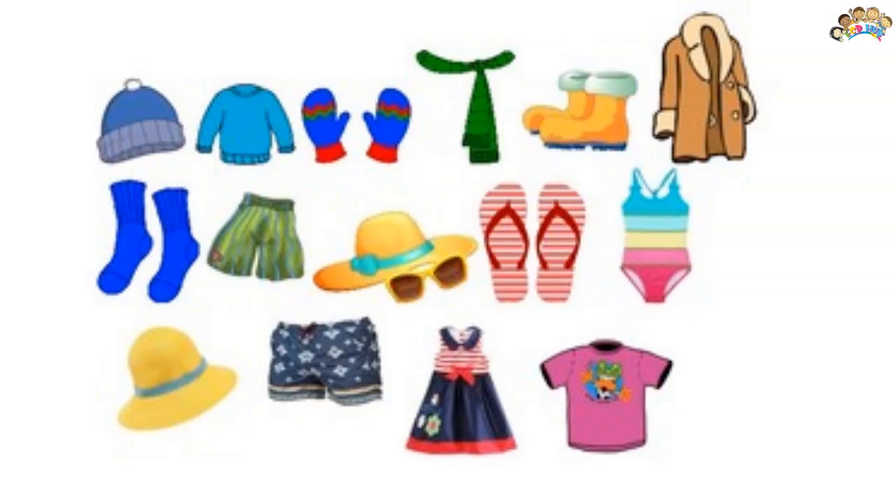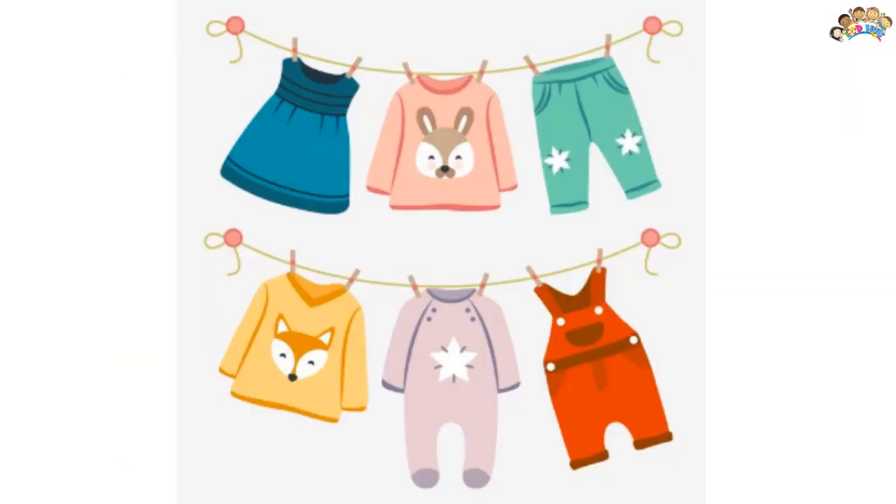The amount and type of clothing worn depends on gender, body type, social, and geographic considerations.